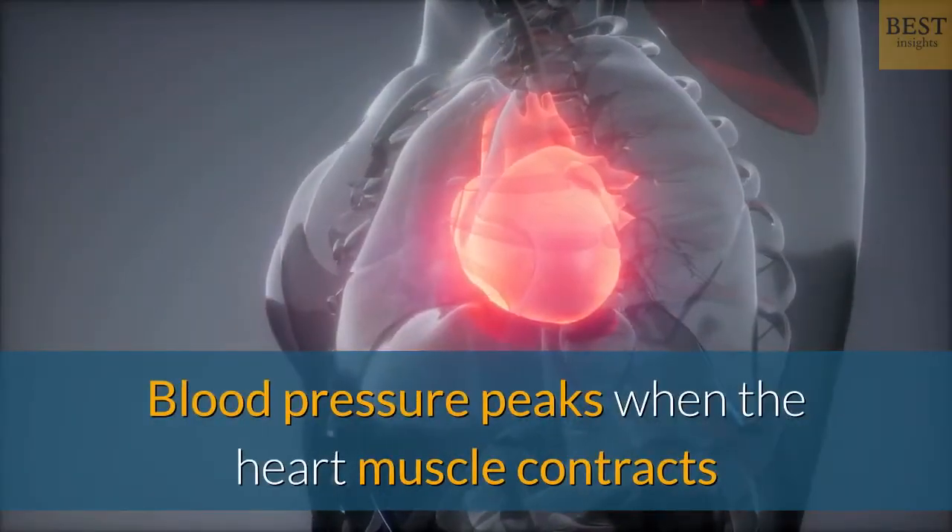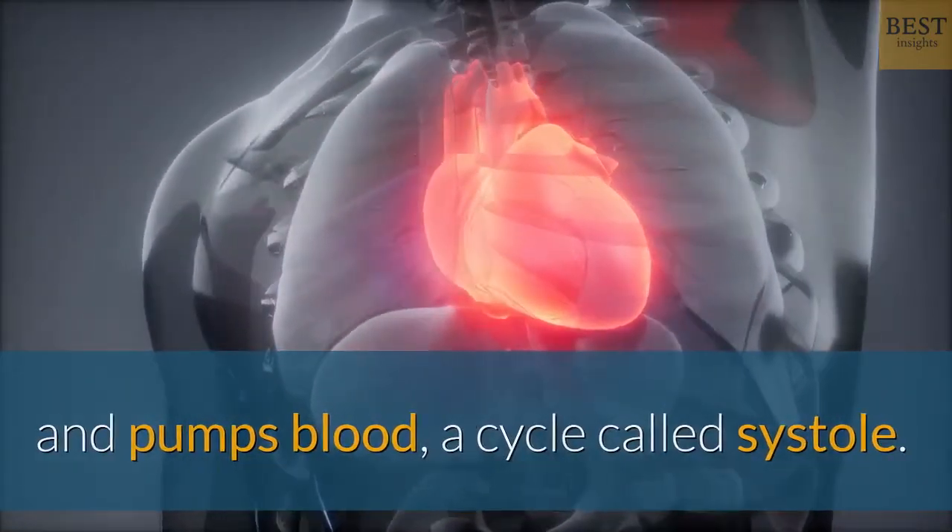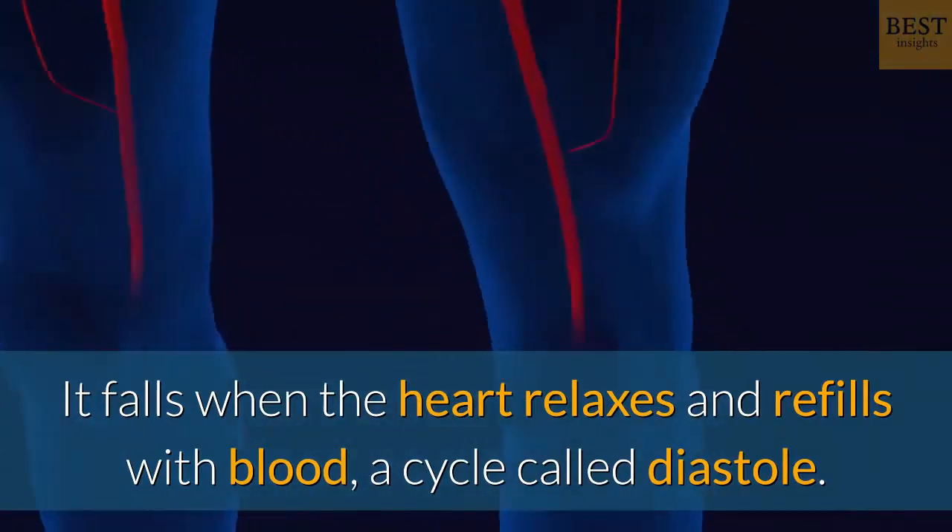Blood pressure peaks when the heart muscle contracts and pumps blood — a cycle called systole. It falls when the heart relaxes and refills with blood — a cycle called diastole.